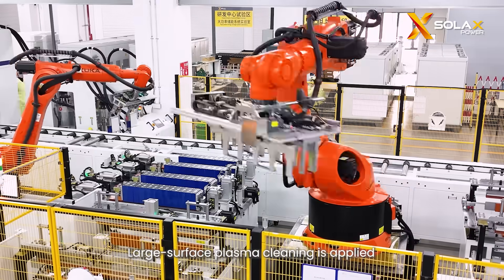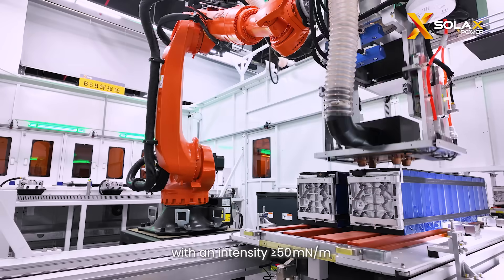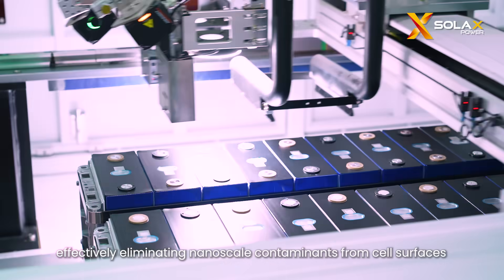Large surface plasma cleaning is applied, with an intensity greater than or equal to 50 mN-m, effectively eliminating nanoscale contaminants from cell surfaces.